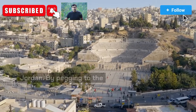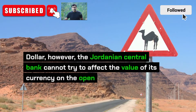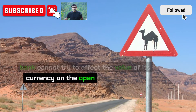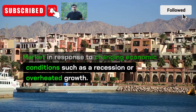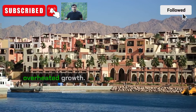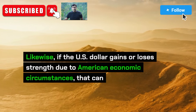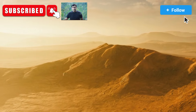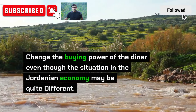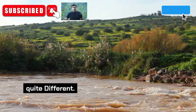By pegging to the dollar, however, the Jordanian central bank cannot try to affect the value of its currency on the open market in response to changing economic conditions such as a recession or overheated growth. Likewise, if the US dollar gains or loses strength due to American economic circumstances, that can change the buying power of the dinar even though the situation in the Jordanian economy may be quite different.